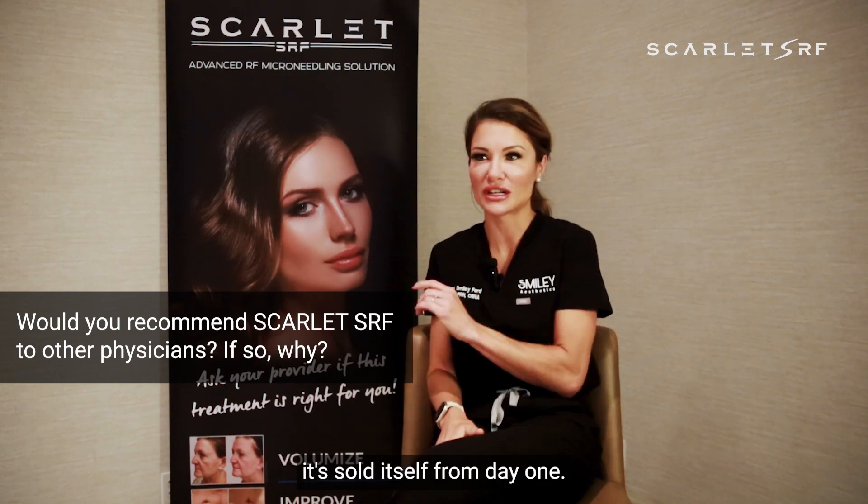It's by far our best used, most used, and most loved device in our practice. I would definitely recommend Scarlet. It sold itself from day one — we never had to worry about the launch of it. It was absolutely amazing, and I would highly, highly recommend adding it as a device in your practice.